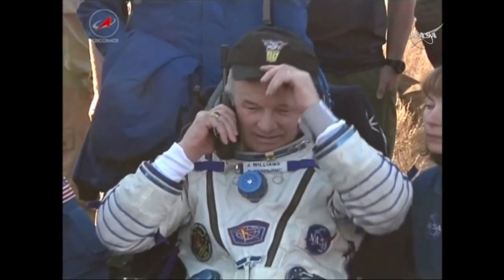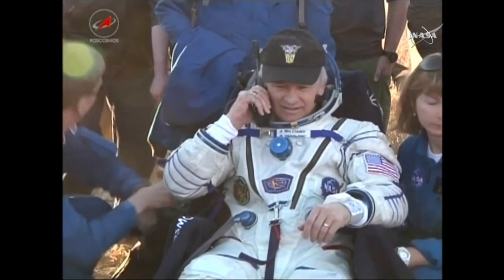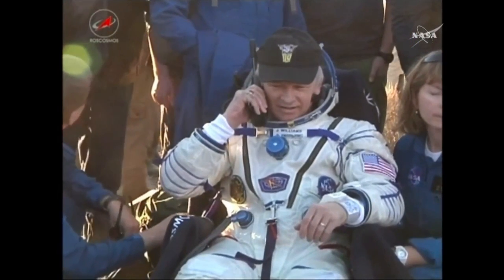Of note, the visiting vehicle officer here in Mission Control reported that landing occurred at 8:13 and 53 seconds p.m. Central Time. We round it down — that's the way we do it. But that is to the exact second that the Russian flight controllers estimated in their timeline for the Soyuz to touchdown: 8:13 and 53 seconds p.m. Central Time. Remarkable.